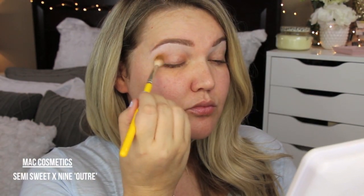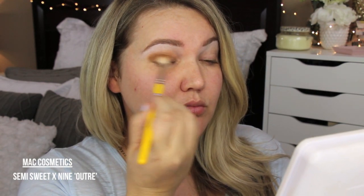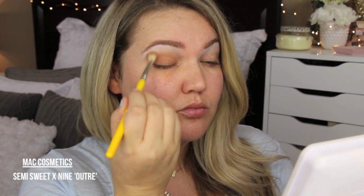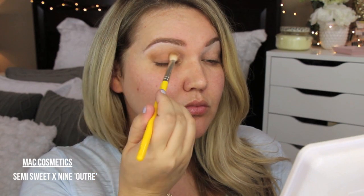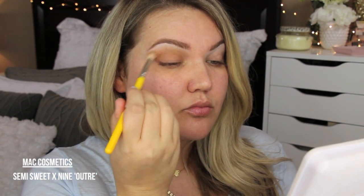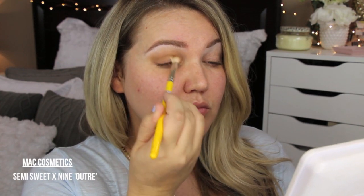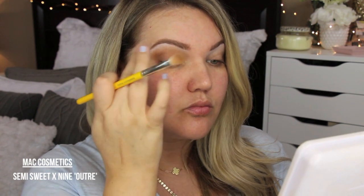I'm using MAC's Semi-Sweet Times Nine palette. I think this shade is called Outré — it's a matte, mustardy brown shade. You can even use your bronzer if you want. I take a fluffy brush and dust it through my crease and all over my lid, being generous with it. And that's it for eyeshadow — honestly, that's it.